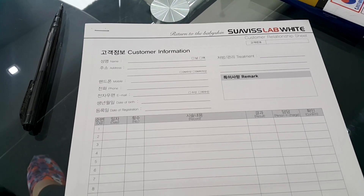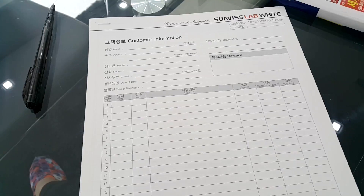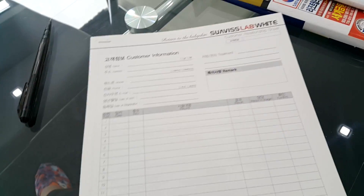Before the treatment starts, you need to fill up a customer information form. They have a questionnaire so they will have knowledge about your skin type.